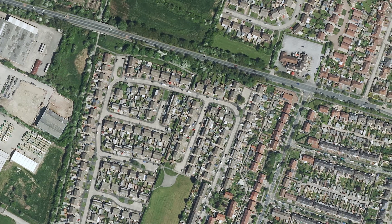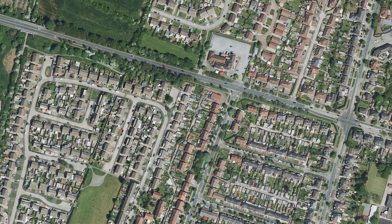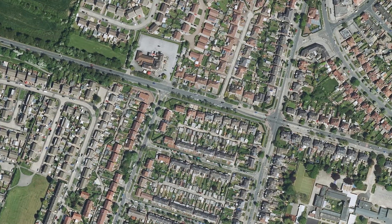It's not just asking the machine, here's a roof, what shape is it? This is about presenting the machine with: here's an image, there are loads of roofs in it — find me the roofs and then tell me what shape they are as well.